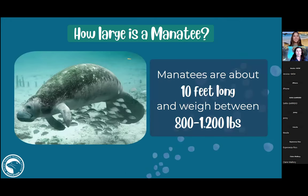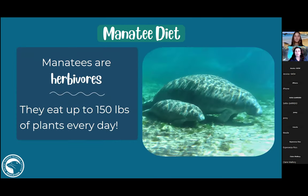Manatees are about 10 feet long and can weigh between 800 and 1,200 pounds — quite large compared to our sea lion patients that might weigh 20 pounds and fit in a dog kennel. As herbivores, these animals spend most of their days cruising slowly at around five miles per hour, looking for seagrasses and other vegetation.